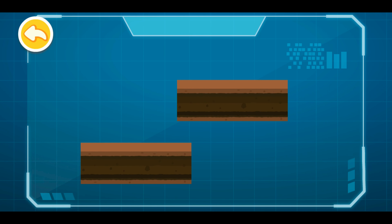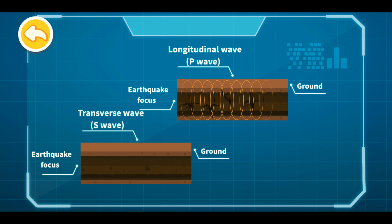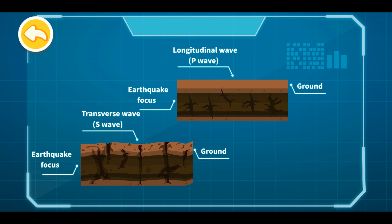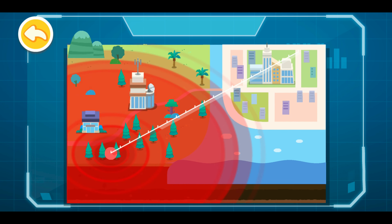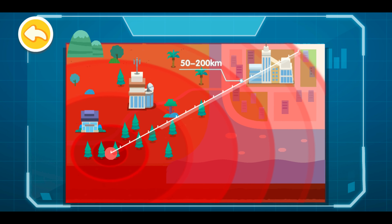When the earthquake strikes, there are two main types of seismic waves: longitudinal wave and transverse wave. Longitudinal wave has faster propagation speed while causing less damage. Transverse wave has slower propagation speed while causing more damage. When an earthquake warning system detects the arrival of the longitudinal wave, it sends an alert before the arrival of the more destructive transverse wave. There exist blind zones for earthquake warning near the earthquake epicenter. In general, the effective range of an earthquake warning is about 50 to 200 kilometers from the epicenter.